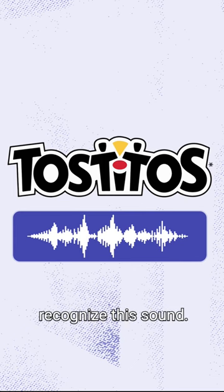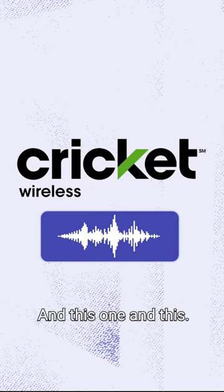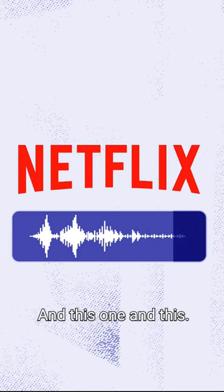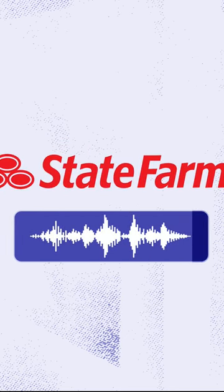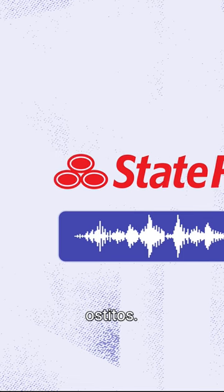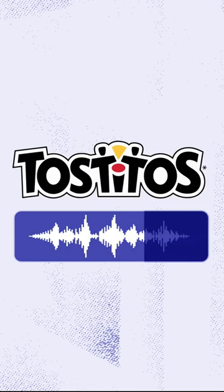It's why you probably recognize this sound. And this one. And this. Like a good neighbor, State Farm is there. And, of course, the one Lucas made for Tostito's: Tostito's, get to the good stuff.